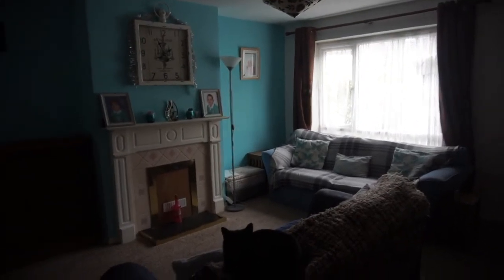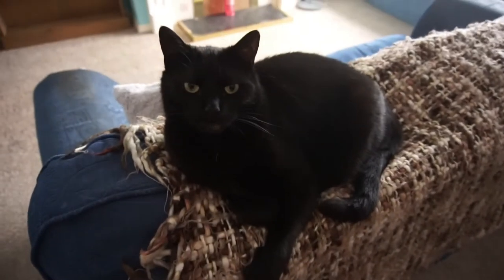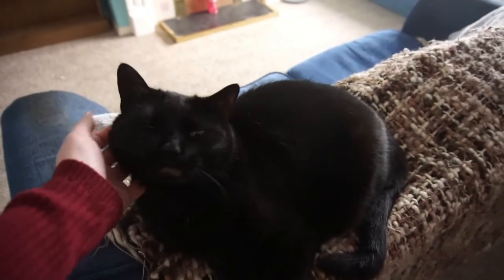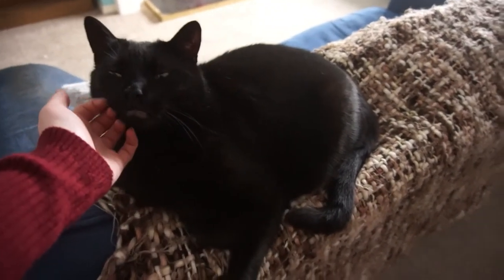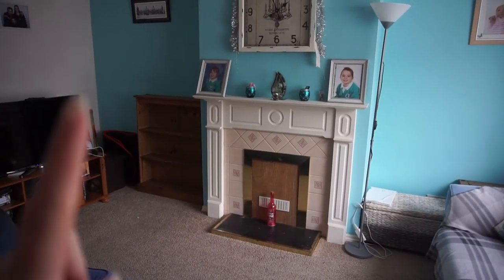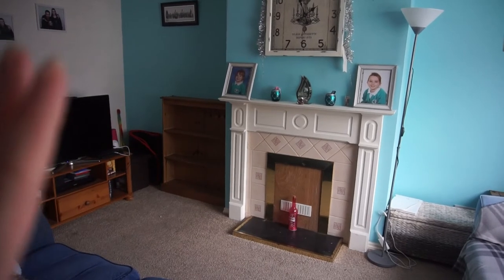This is the space we'll be working with for the Halloween decorations - just going to spruce this place up a bit. Here is the cutest little cutie ever - this is Olaf, he is a rescue cat. We got him almost four years ago, come November it'll be four years since we rescued him. He's about six years old, we got him when he was roughly two. He's the sweetest, chillest cat but can sometimes be a bit naughty.